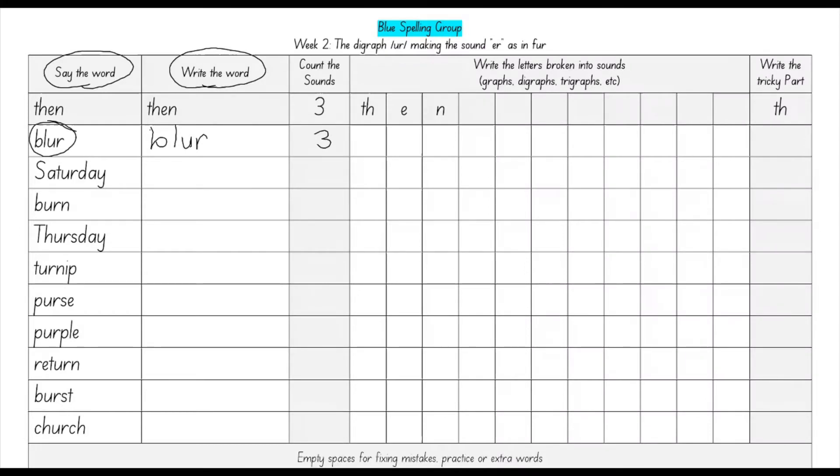The next step is to write each sound into its own square. The first sound is B, being made by the letter B. Then L, being made by the letter L. The last sound is our focus sound this week, which is the digraph UR being made by the letters U, R. Blur. You can see here that we counted three sounds and we have one, two, three squares used. So that means we have the right number. The last part is to put our tricky part into this square at the end. I think that UR is the hardest part of this word because it's a digraph. So UR is going into that last square.